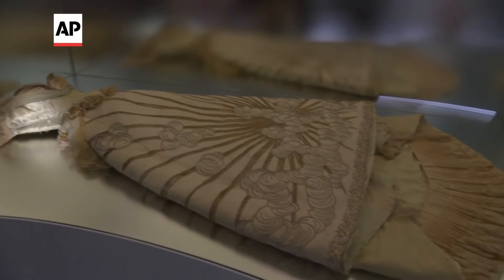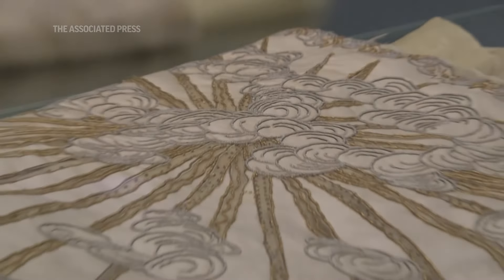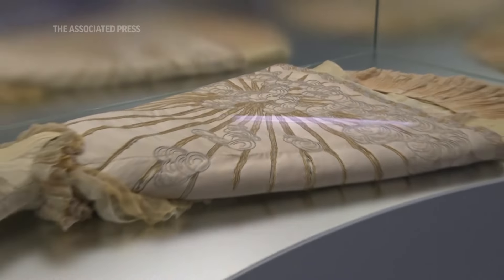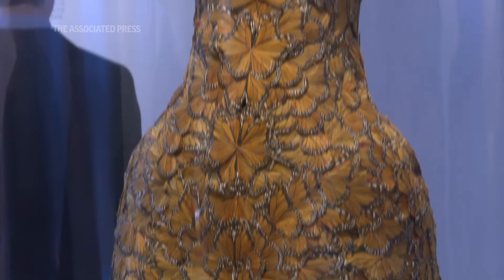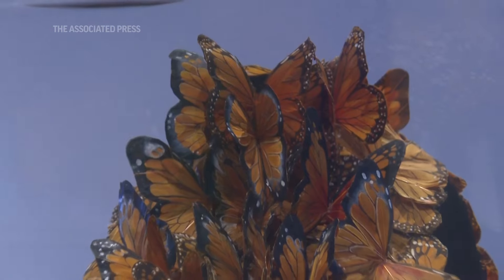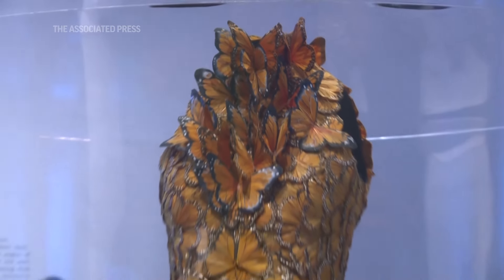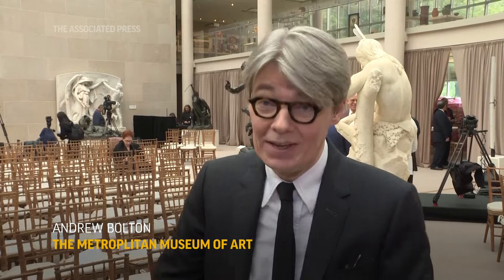The main theme is about reawakening garments in the collection through the senses — through smell, through touch conceptually, through hearing — because when a garment enters the Met's collection, all of those senses are compromised. It just becomes a lifeless work of art, so you can't appreciate it in the way that it's meant to be appreciated. It's a living art form. The idea was really to resuscitate these garments and bring the sensorial capacities back into them.